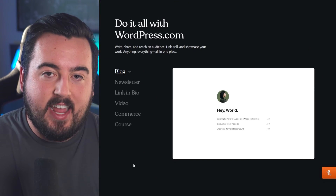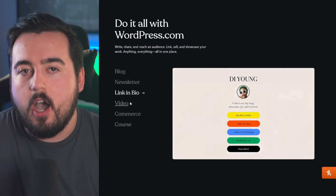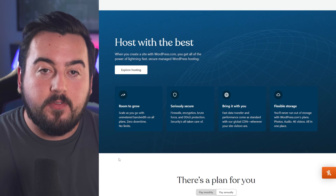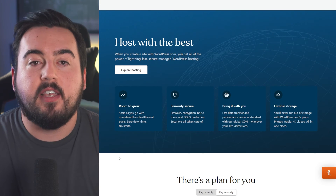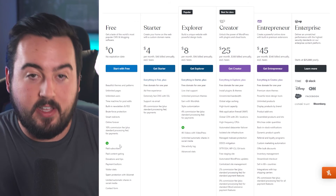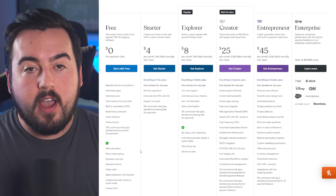However, ads will be displayed on your site, which can be removed by upgrading to a paid plan when you're ready. Paid plans unlock additional features such as using custom domain names and accepting payments. Although you could choose to stay on the free plan indefinitely, paid plans start at $4 per month.